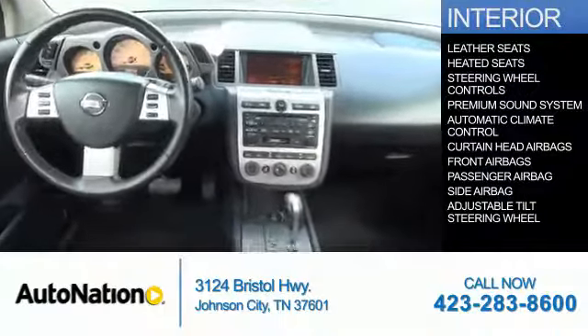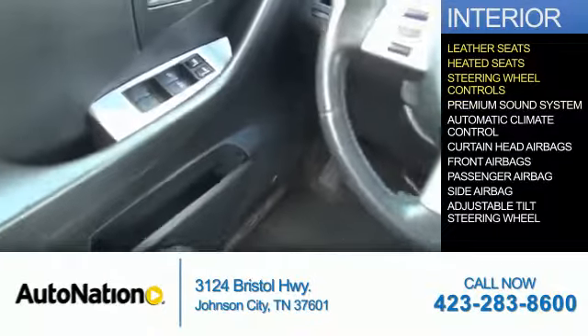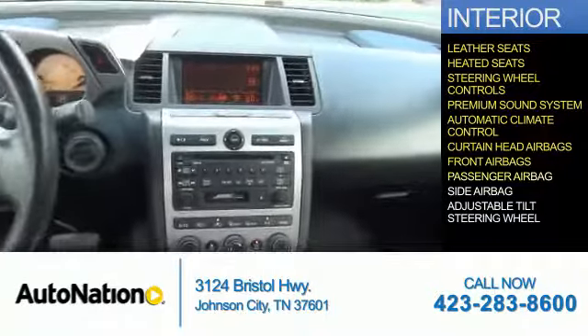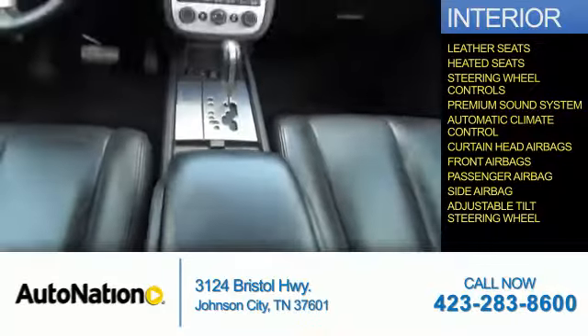Inside you'll find leather seats, heated seats, steering wheel controls, a premium sound system, automatic climate control, curtain head airbags, front airbags, a passenger airbag, side airbags, and an adjustable tilt steering wheel.